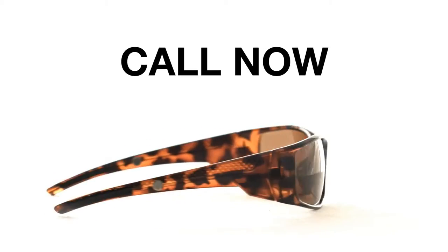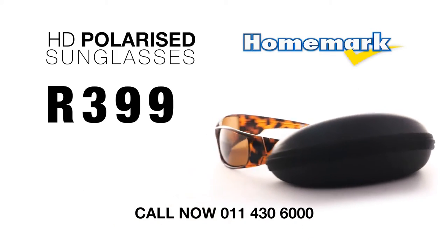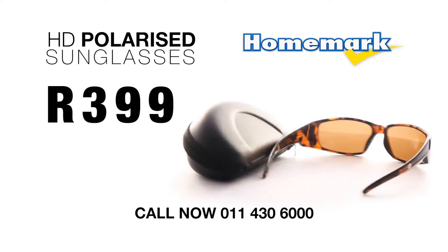Glasses like these can easily sell for thousands of rands. Call now and you can get your very own pair of High Definition Polarized Sunglasses with protective case for just 399 Rand.